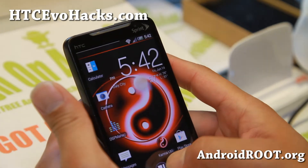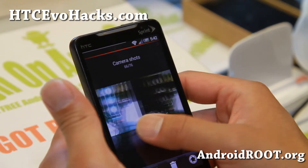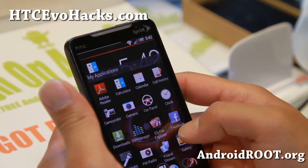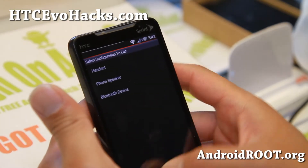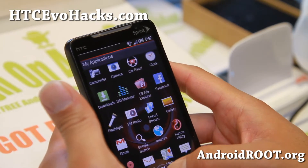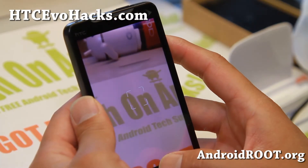CPU overclocking — I wouldn't use that too much on this phone. And also gallery app here, looking very nice. And it also does come with DSP Manager for those of you with headphones. And the camera is working just fine.